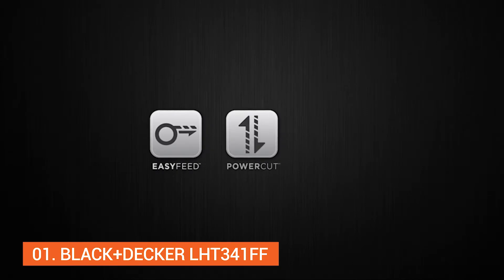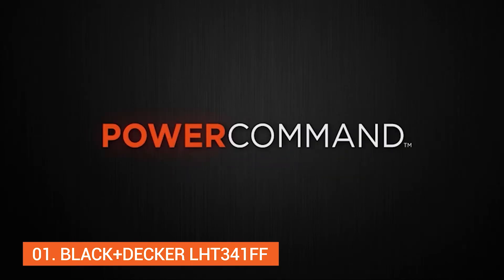Easy Feed. PowerCut. PowerBoost. PowerCommand. Command and conquer your yard.